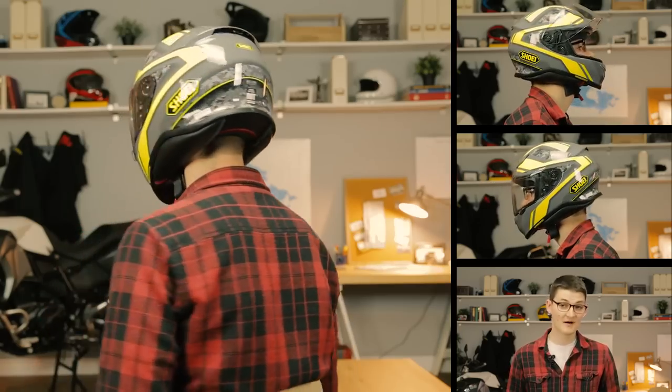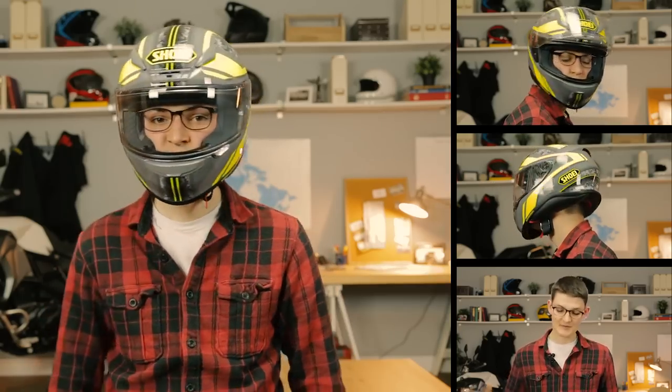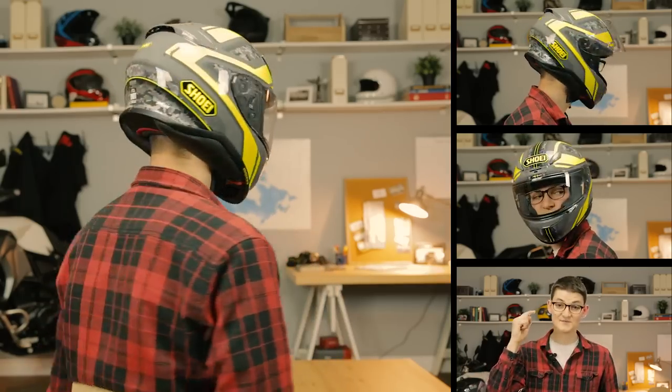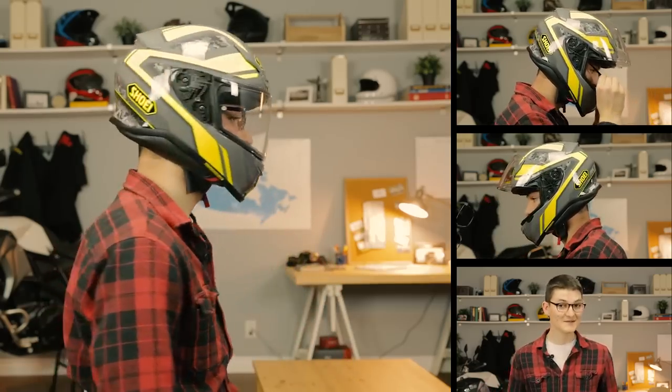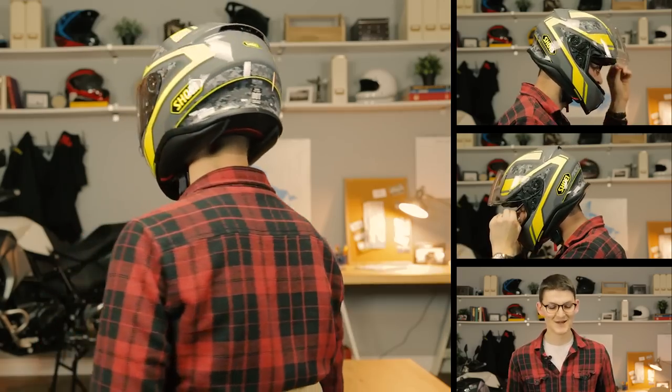The last big benefit of the RF-1200 is quietness. Shoei threw in more soundproofing and a tighter visor spring since the last iteration, so this helmet locks out road noise better than most. It also ventilates worse than most, especially at slow speeds — and that is the definition of karma.